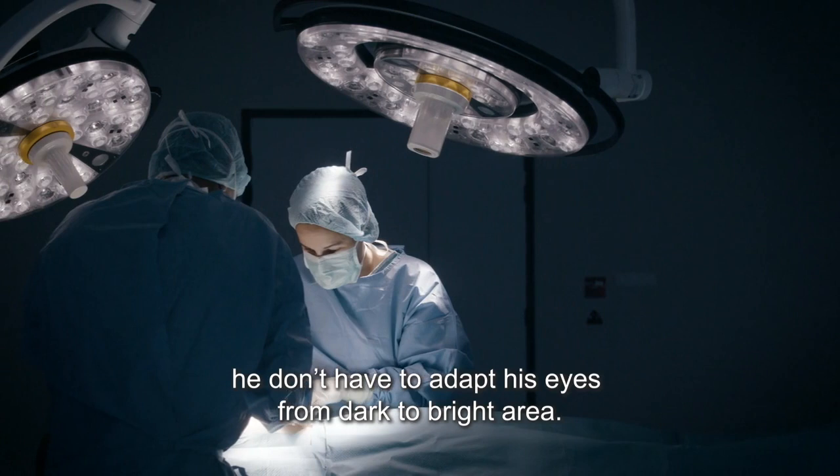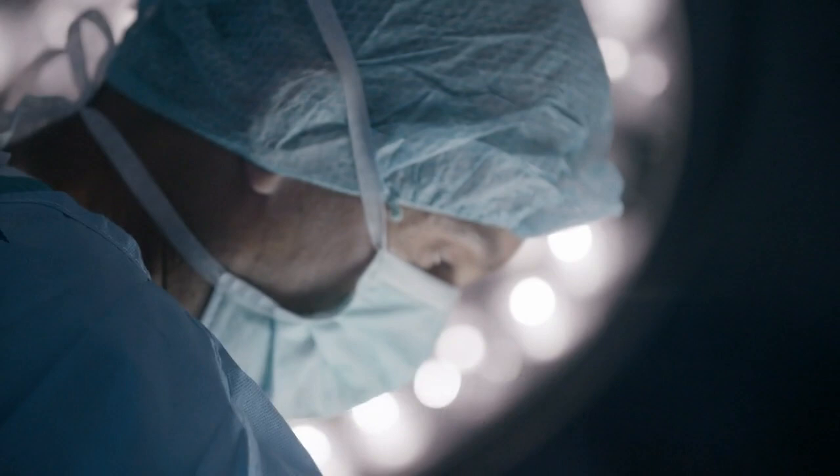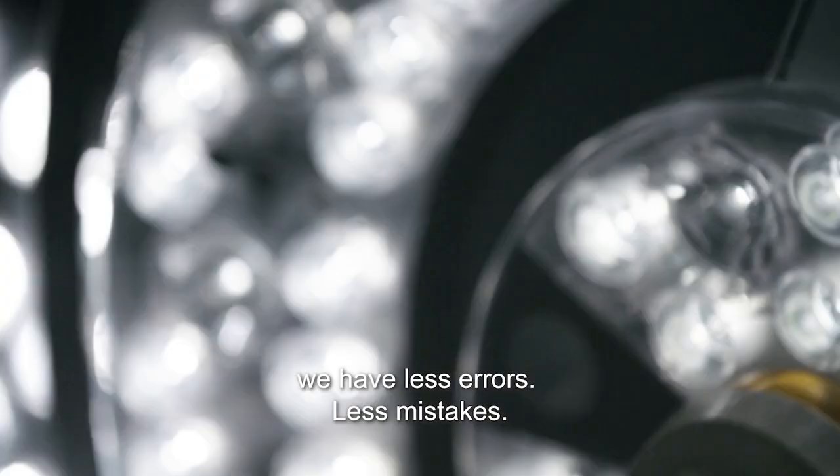With this kind of added light around the main light patch, we have less errors, less mistakes.